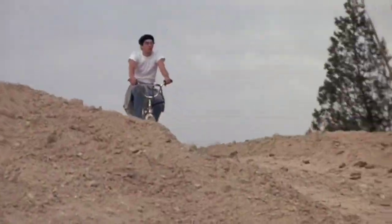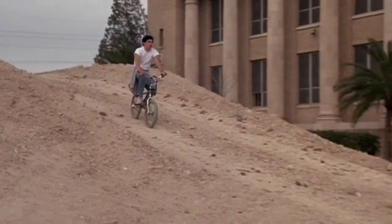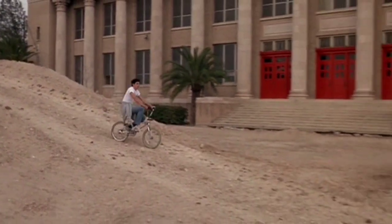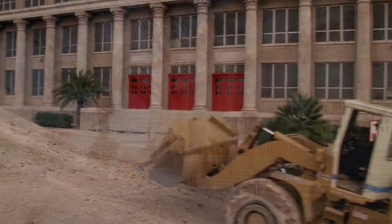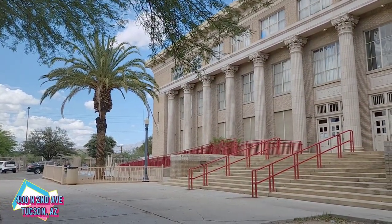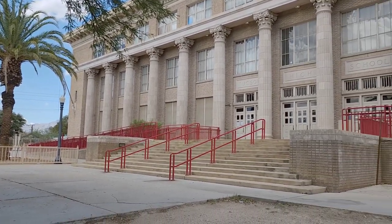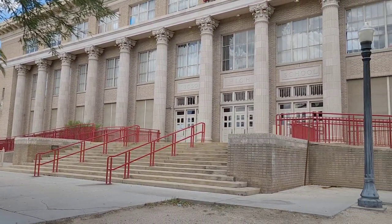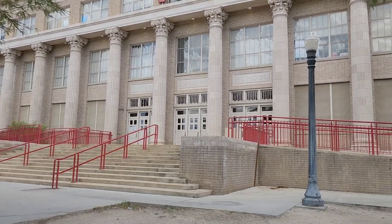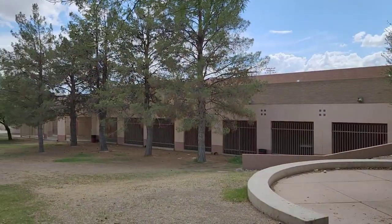The next day we see Ronald riding his bike over a giant hill of dirt and right past the front of Tucson High School. At the time they were building their brand new football field, so everything in the front was under construction. Right here in front of me would have been that big mountain of dirt that he rides his bike over, and then he goes right past the front of the school. The camera then shoots the other way and we see some buildings off in the distance, which are now blocked by all of this.